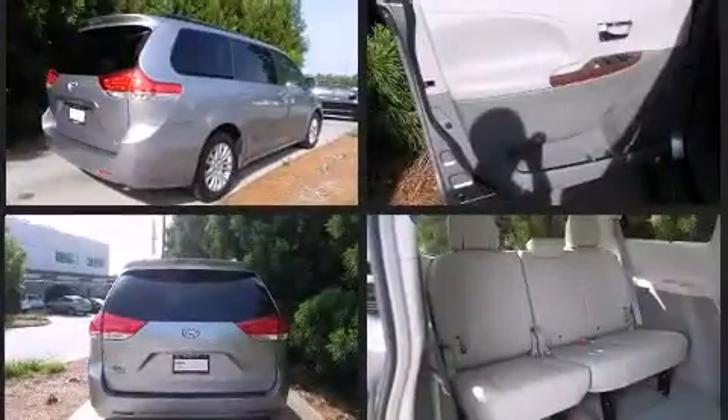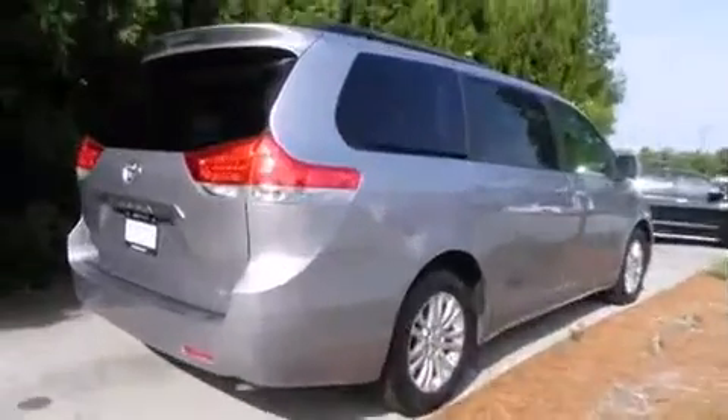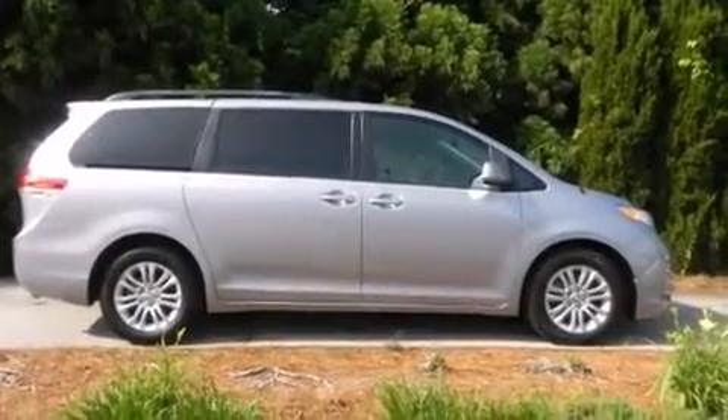Comfort and convenience were prioritized within, evidenced by amenities such as front and rear reading lights, a tachometer, remote keyless entry, and one-touch window functionality.